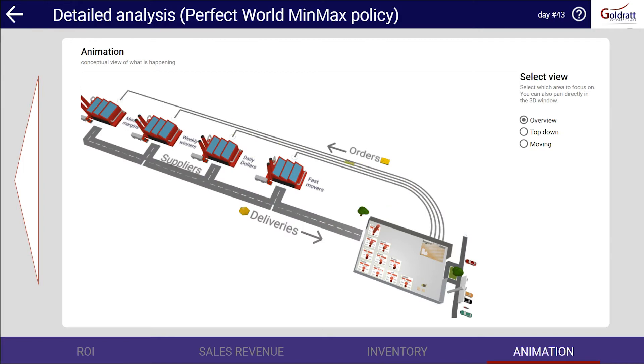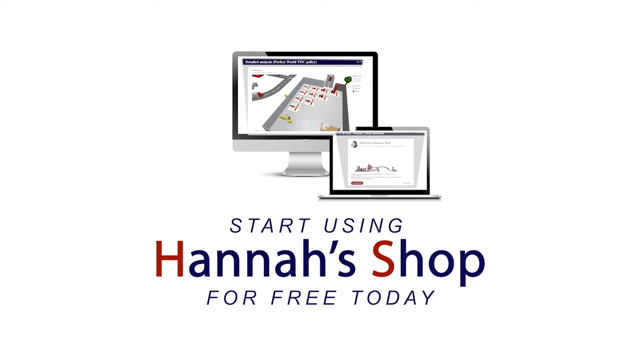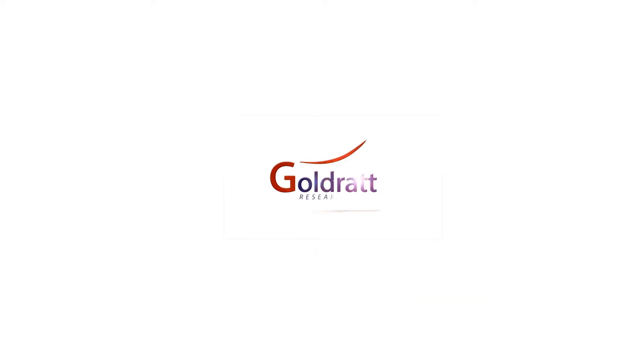Play, explore, learn, and improve your inventory management skills. Hannah's Shop, by Goldratt Research Labs.